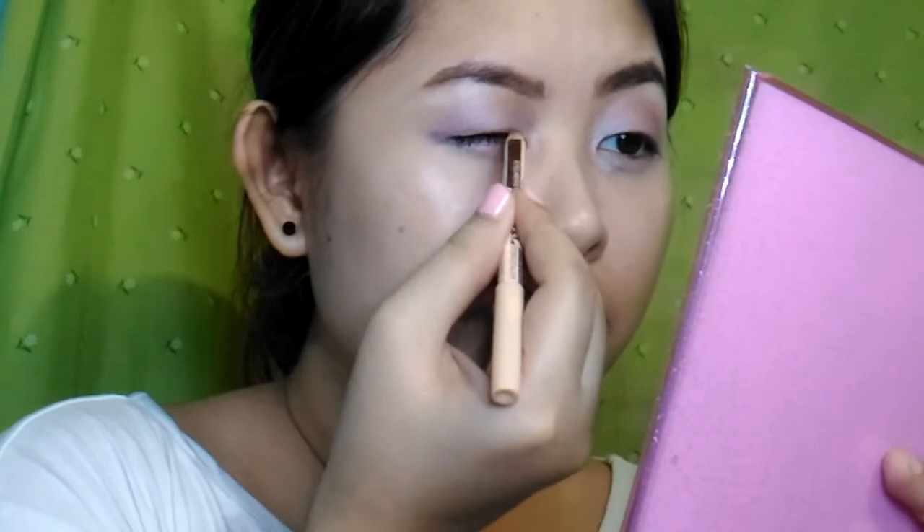For my cheeks I used this Sony Moly lip tint, and I'll use the Sony Moly lip tint again for my lips as well.